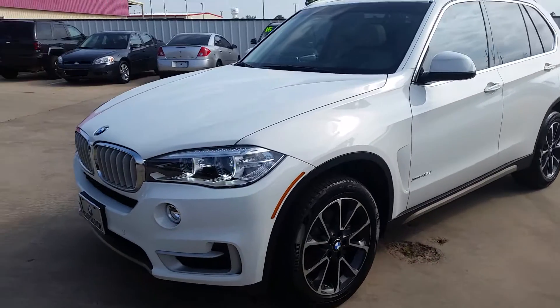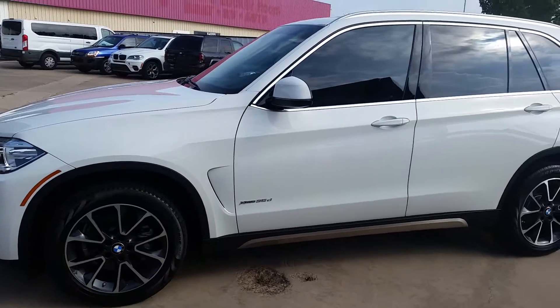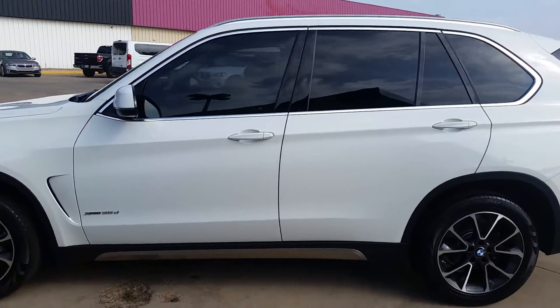Hi Jessica, it's Cory Lowe with Jackie Cooper BMW, sending you the walk-around video on the 2014 X5 XDrive 35D that we discussed.